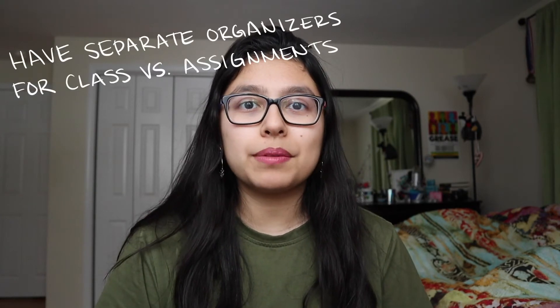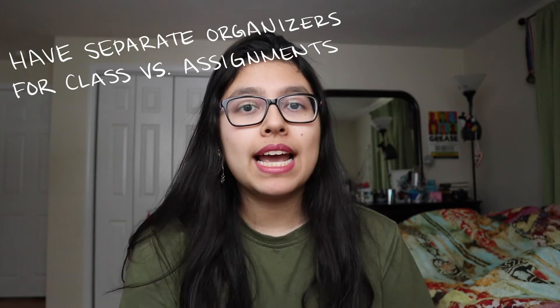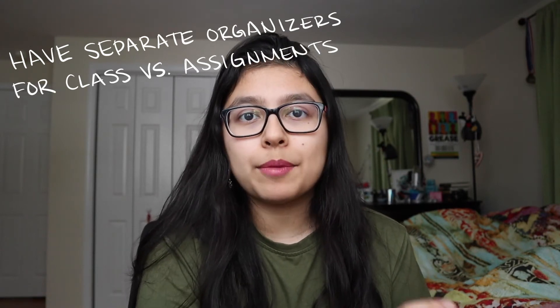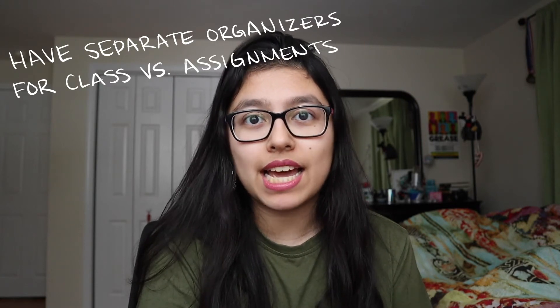My fifth tip is about organization — it's to have two separate places: one where you put your assignments, homework, and the things that you have to do, and a second place where you put your class schedule, what time your classes will be, and maybe even office hours for your professors and TAs. Putting everything in one place can get cluttered very quickly and overwhelming to look at. So I'll use a traditional planner to write down my homework and things I have to do, so it sits at my desk and I can always see what I have to do next.